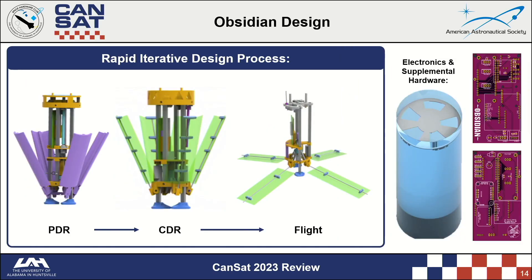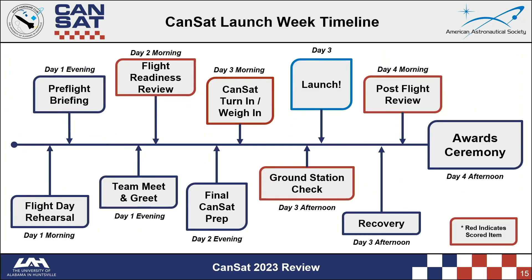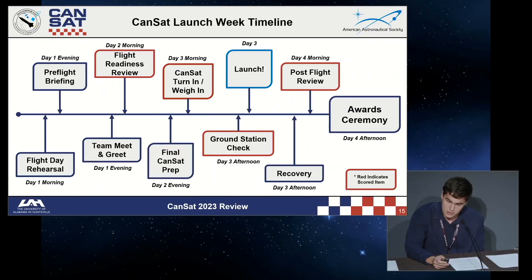Team Obsidian's design featured four fiberglass plates used as their aerobrake that would double as their self-righting system. The SHC has also developed a proprietary method for creating containers from fiberglass, which is significantly lighter than most alternatives. The competition culminates in a four-day event in Blacksburg, Virginia, featuring a pre-flight briefing, flight readiness reviews, flight day, post-flight reviews, and the awards ceremony.